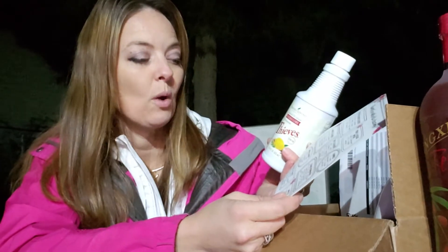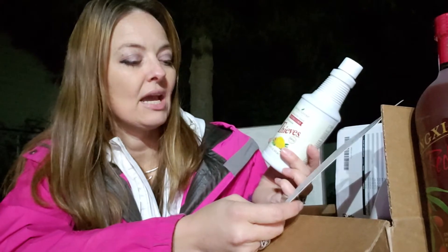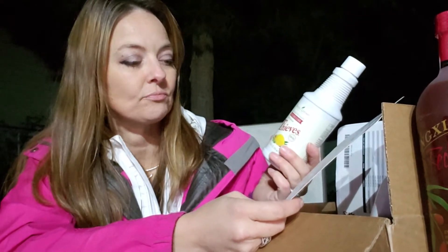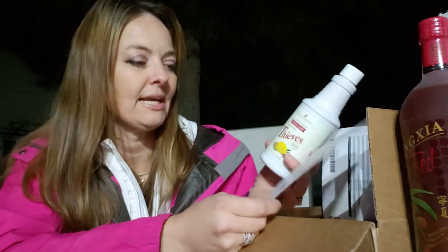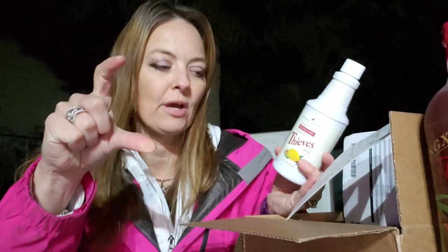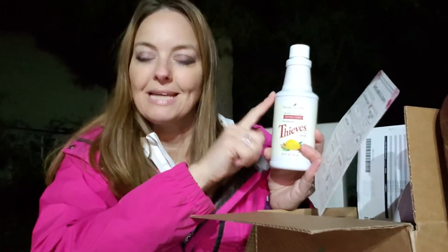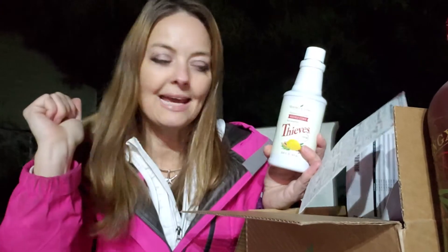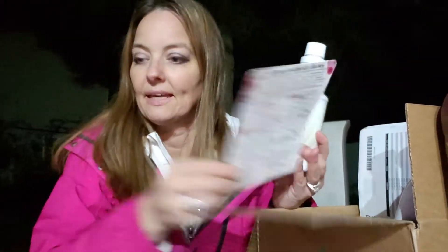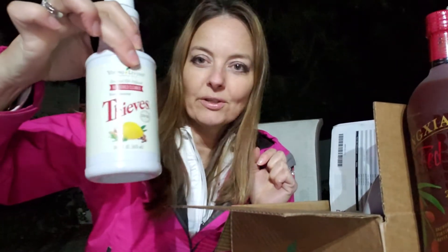For hand cleaner, mix one cap of cleaner to half a cup of water — great as a general cleaner. This one's interesting: for a stain remover, fill a 10-milliliter roller bottle with the cleaner and then roll it on the stain. I really like that idea — I'm going to try that. That's the Thieves Household Cleaner!